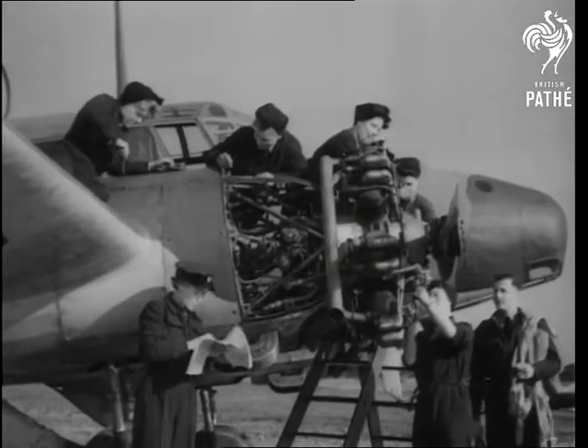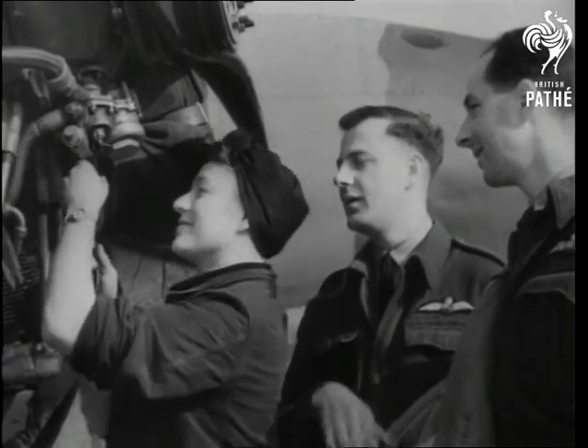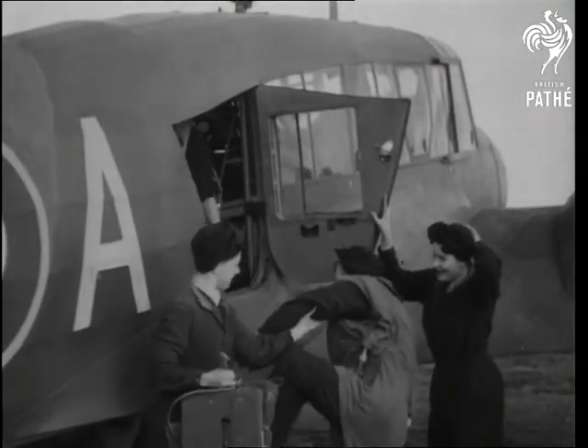Out on the tarmac we saw one of the test pilots giving a few words of advice. But not all their work is on the ground. With parachute packs in the right place, they set off for a flight to study engine performance.